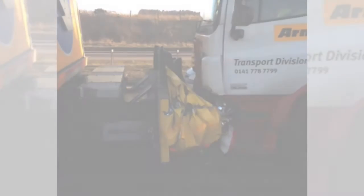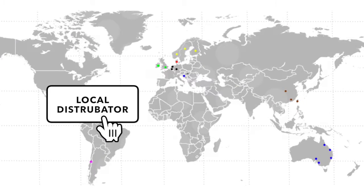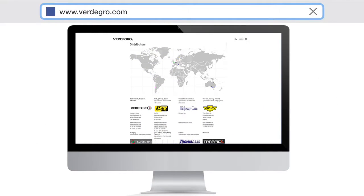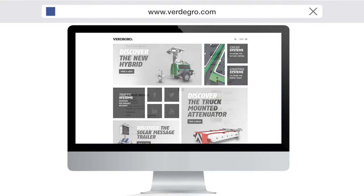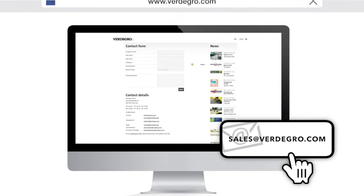If you want to receive more information or search for a local distributor, please visit our website at www.ferdigro.com or send us an email at sales@ferdigro.com.